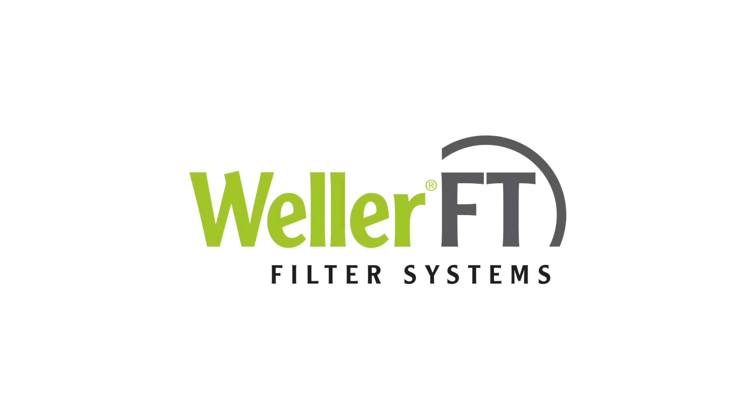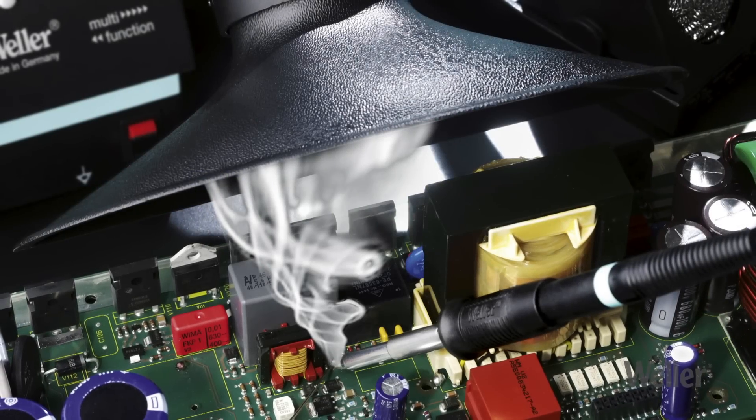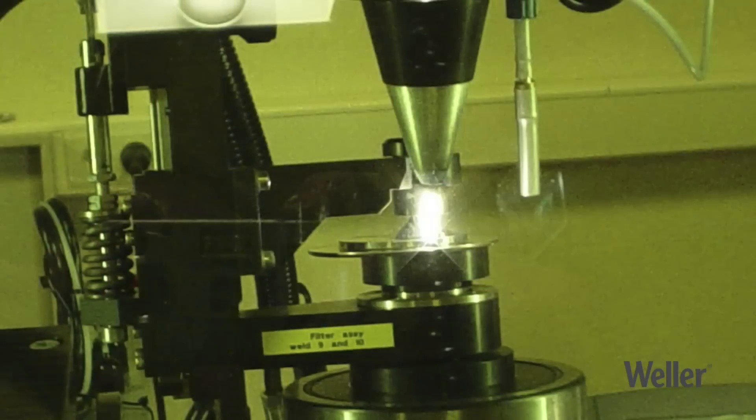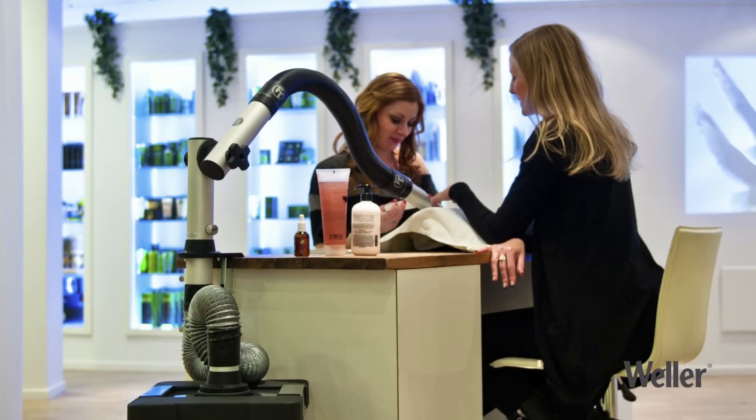Weller FT Filter Systems is the global leader in emission control in the workplace. Our filter systems are used mainly in the following areas: soldering, dispensing, laser applications, and the beauty industry.